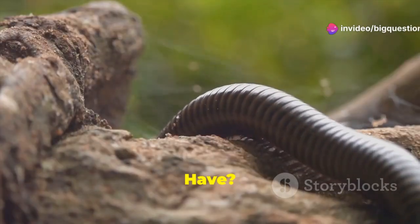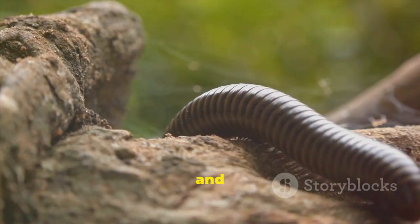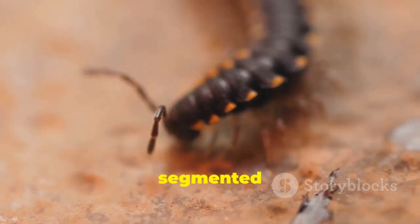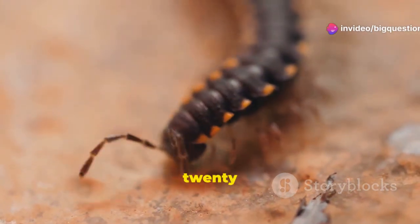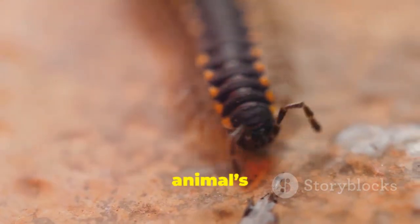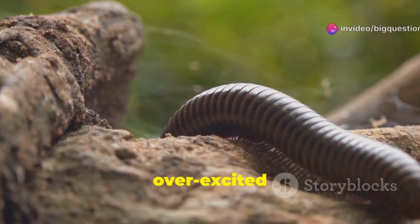How many legs do they actually have? Even though their names include 'pedae,' which is Latin for feet, centipedes and millipedes each have different arrangements and numbers of limbs. Like others in the class Chilopoda, centipedes are segmented animals with one pair of legs per segment. But despite their name, their number of legs actually ranges from about 20 to 300, and they're placed so that they stick out from the sides of the body. Some species' legs are shorter and pointy, while others are long and willowy, almost like overexcited hairs.